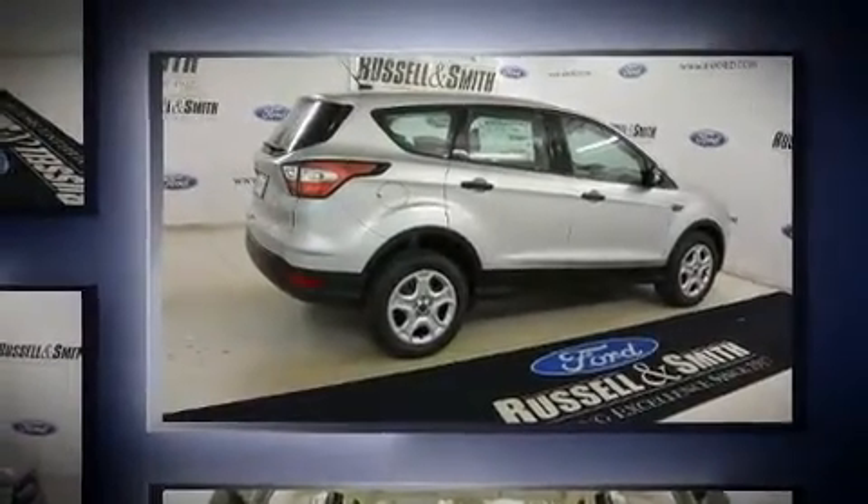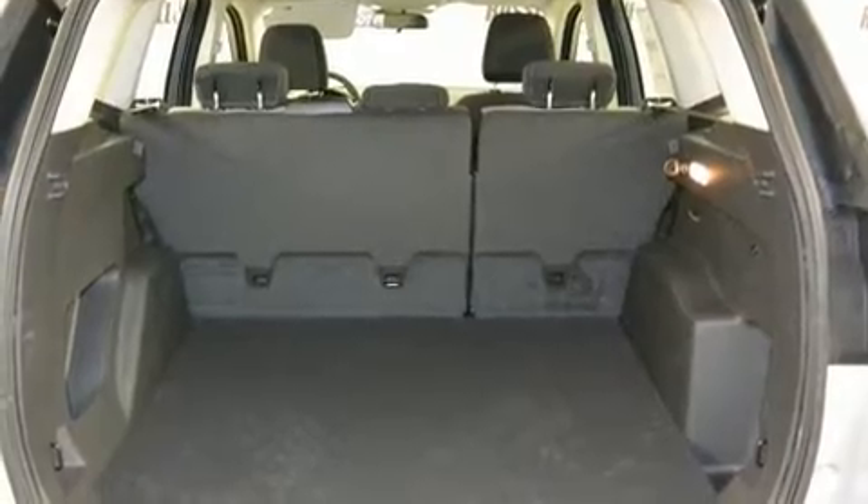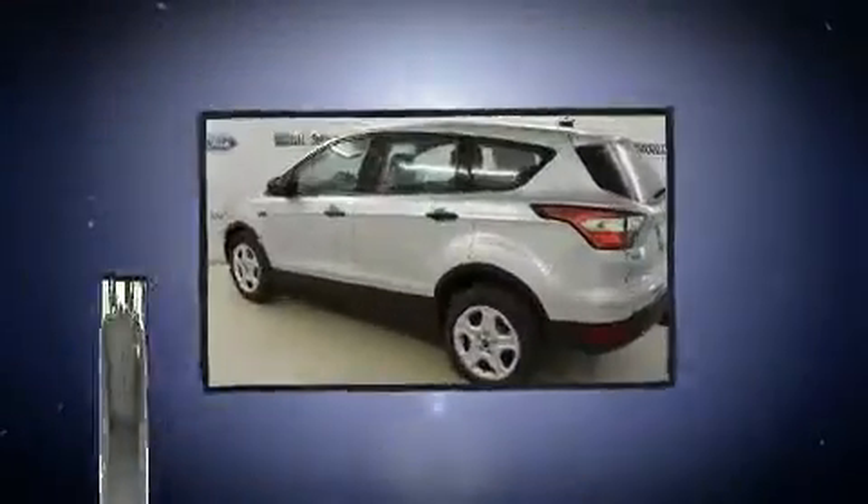It's equipped with tons of terrific amenities, but it won't break your budget. Such as remote keyless entry, delay off headlights, a tachometer, an outside temperature display, and more.